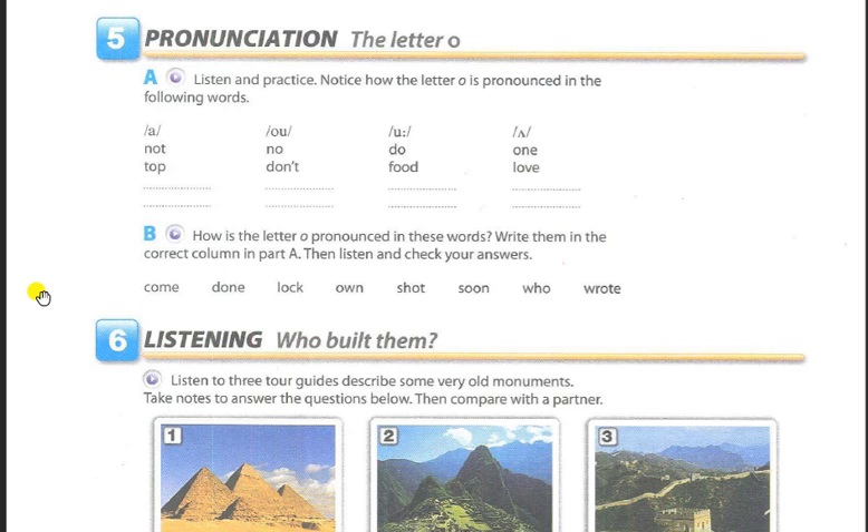Come. Done. Lock. Own. Shot. Soon. Who. Wrote.